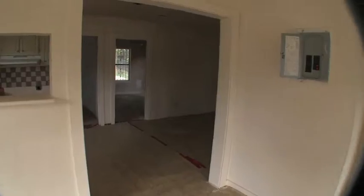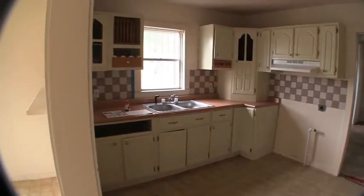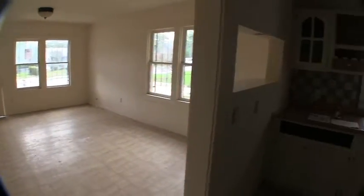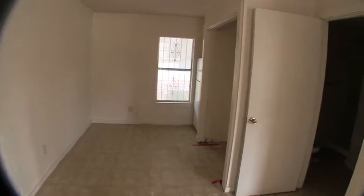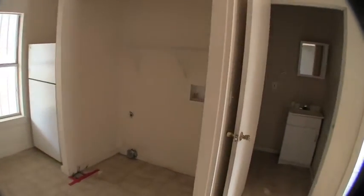We make our way through the dining room and into the kitchen. An option in this layout is you could use that whole area as your living room, because right off the kitchen is a second dining area you could use as a dining room. It does have a utility connection here, so your washer and dryer connections are inside.